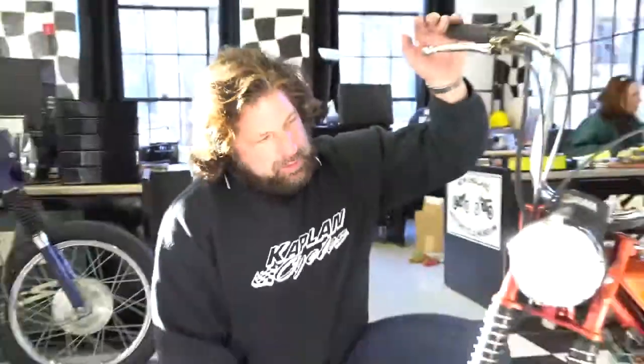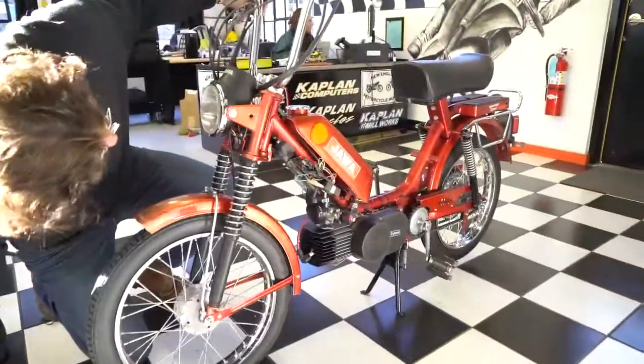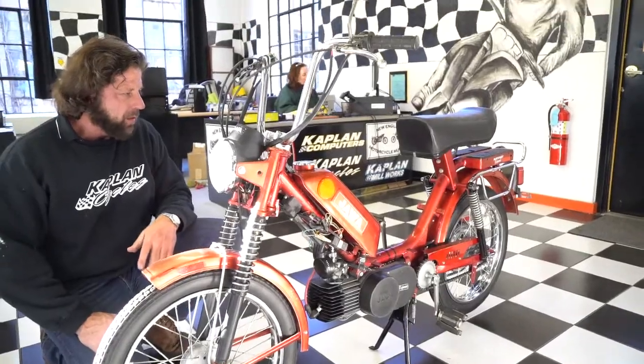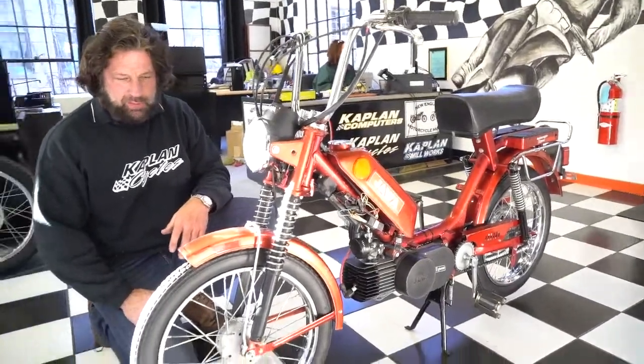It starts off with TLJ210 — that's the model number. So you've got a 1988... 1998... 2008 — it's a 30-year-old Jawa moped with 172 miles on it.